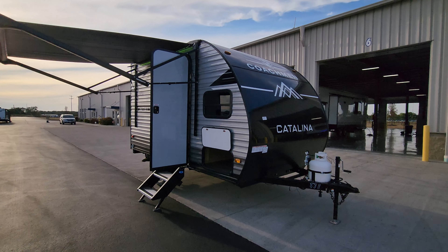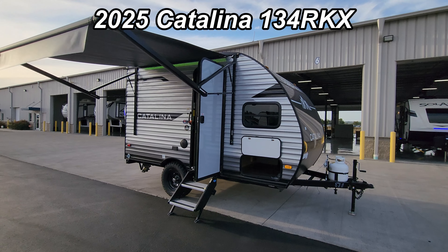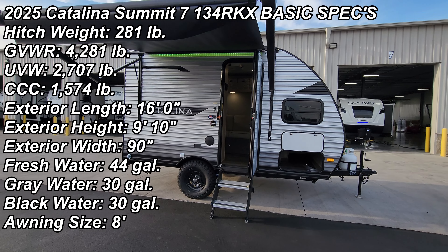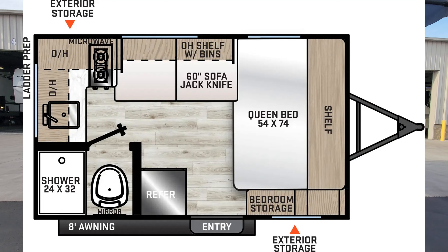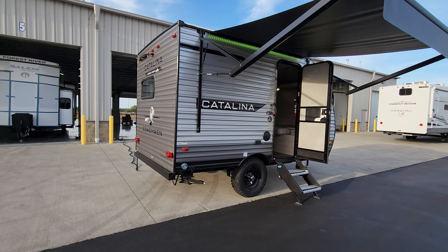Hey everyone, welcome to another All About RVs video tour. Today we are taking a look at this brand new 2025 Coachman Catalina 134RKX. This thing comes in about 16 feet long, just a hair over 2,600 pounds dry. We're going to run you through the inside and outside of this little RV and show you what this thing is all about.